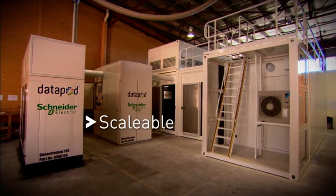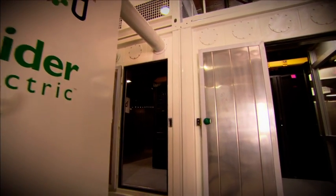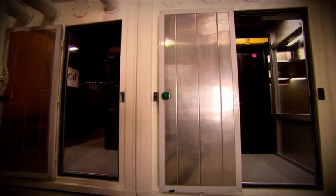The Datapod system is scalable, modular and upgradeable, taking the idea of modular data centres to unrivalled levels of security, stability and flexibility.